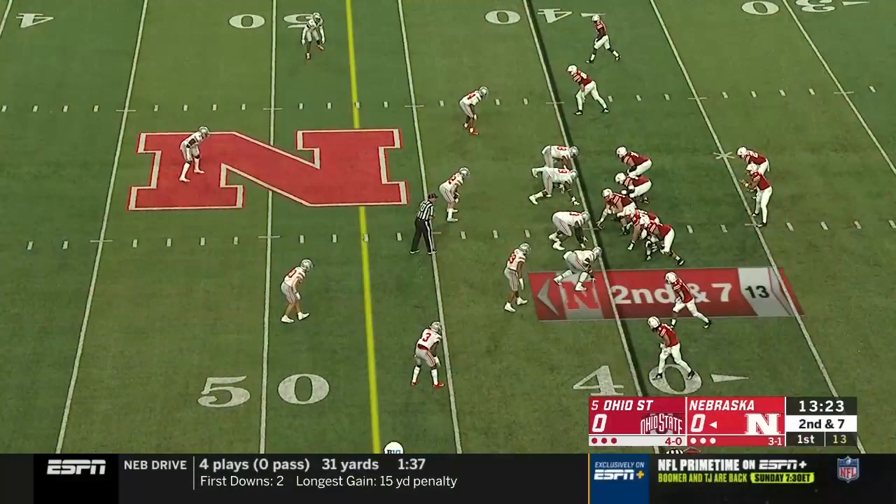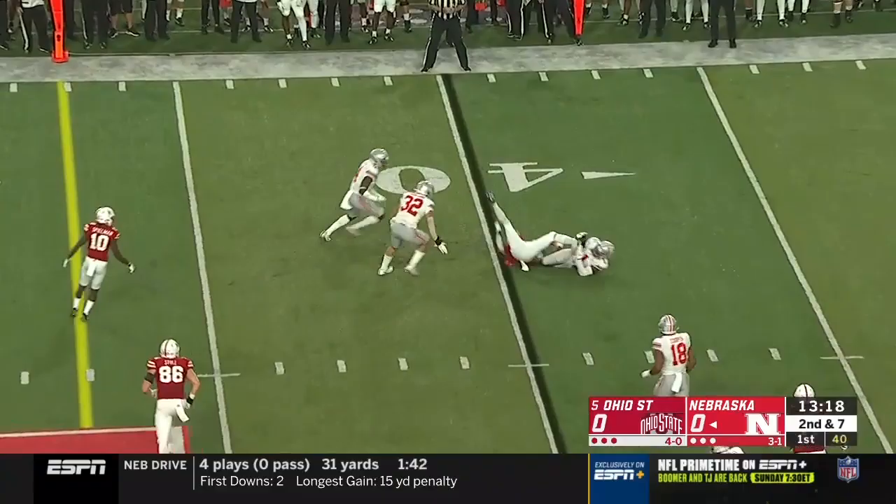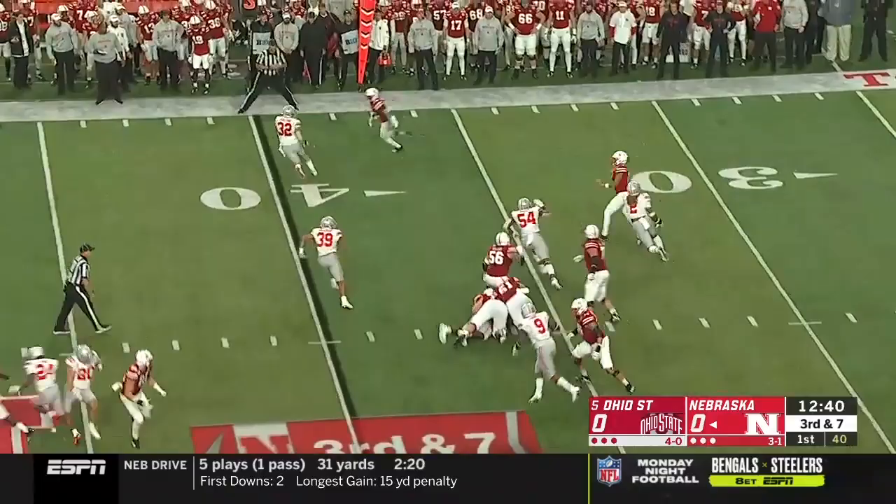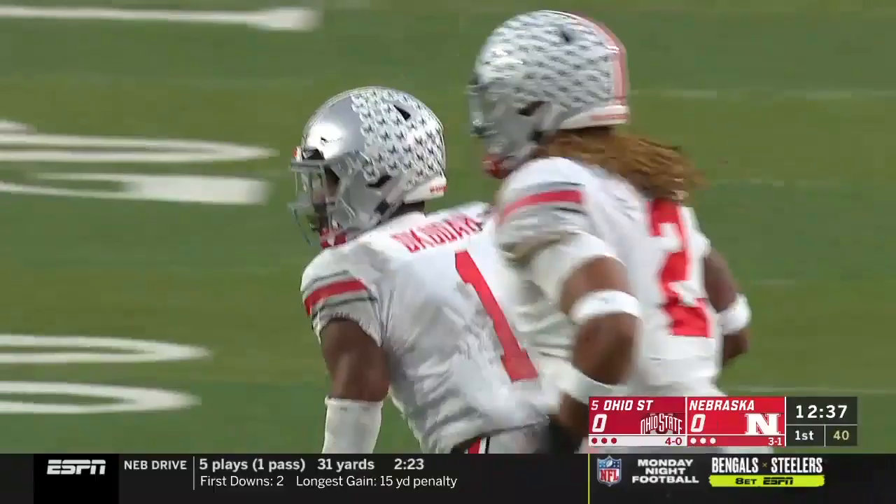And now Martinez gets it out quickly — it's a bullet to Washington, just behind him. Immediately Jeffrey Okuda knocked him down for a gain of one. Edric Mills spelling Washington in the backfield. Martinez immediately chased and flushed by Young and delivers a pass — it's intercepted. Okuda came across and picked it off. And immediately the pass rush imposing itself.